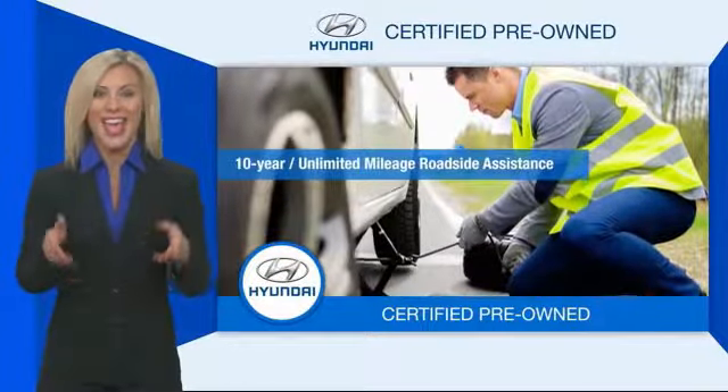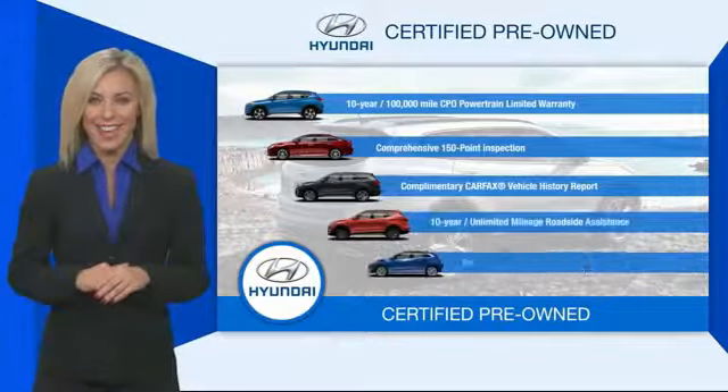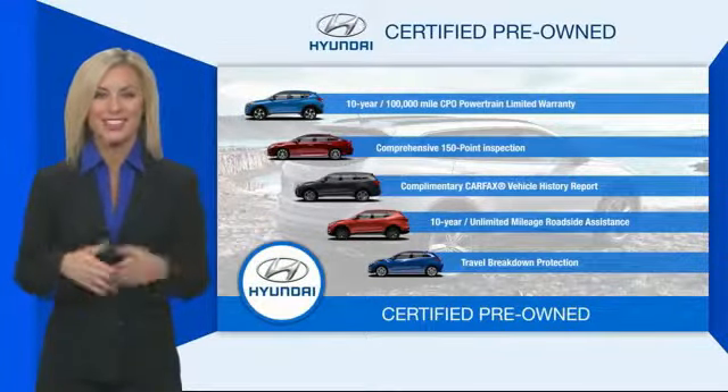Roadside assistance and much more. Contact your Hyundai dealer today to learn more about the Hyundai Certified Program.